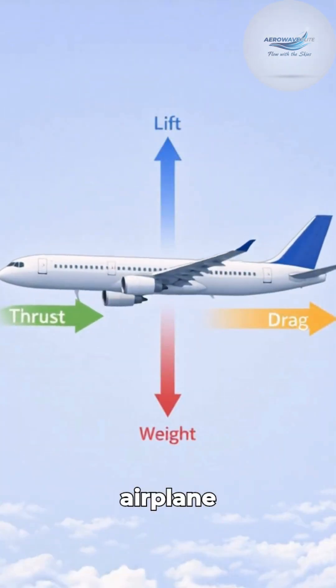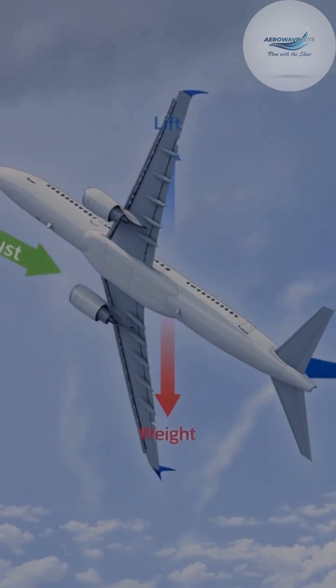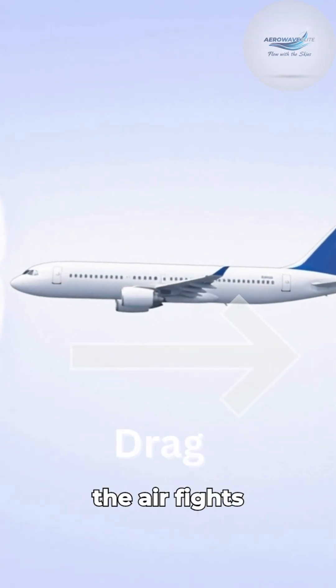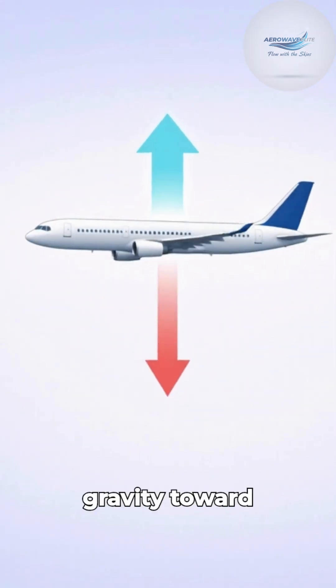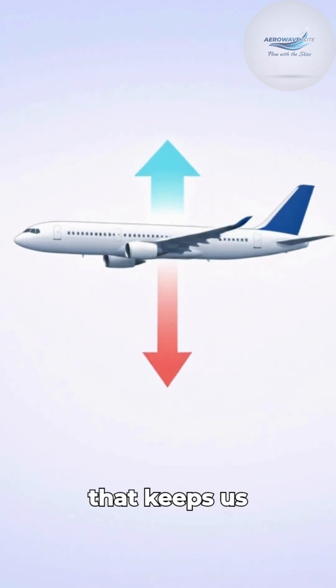To fly, an airplane manages a constant tug-of-war between four invisible forces. First, there's thrust — the engine's power pushing us forward. But the air fights back with drag, trying to slow us down. Then there's weight, the pull of gravity toward the Earth. To beat it, we need lift, the upward force that keeps us soaring.